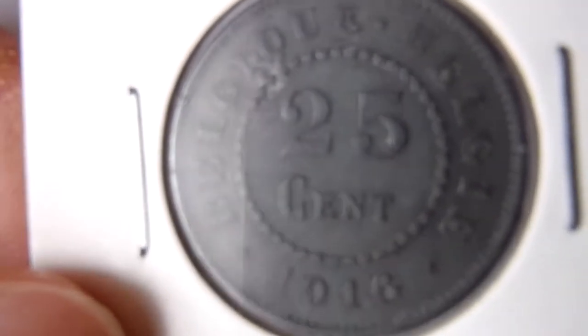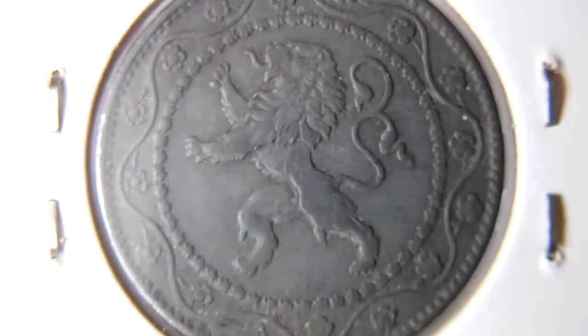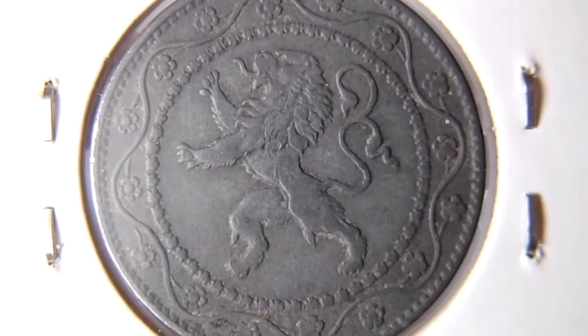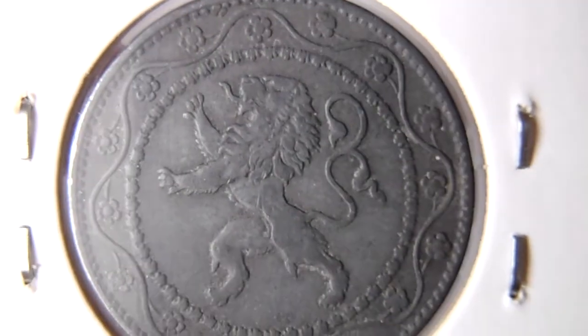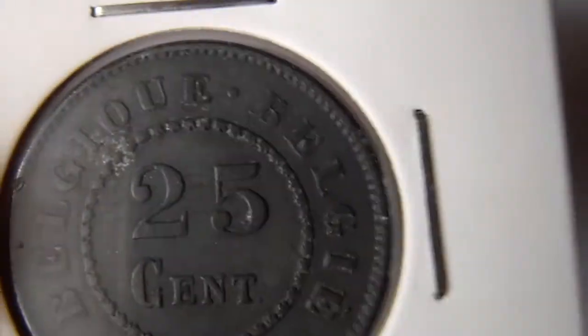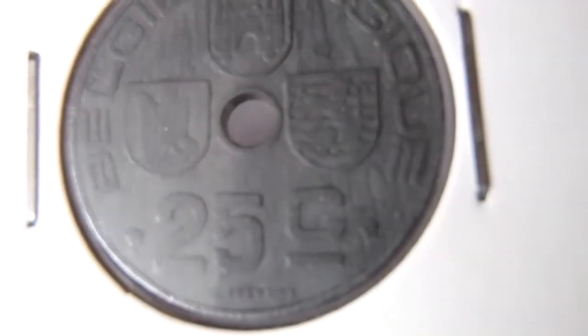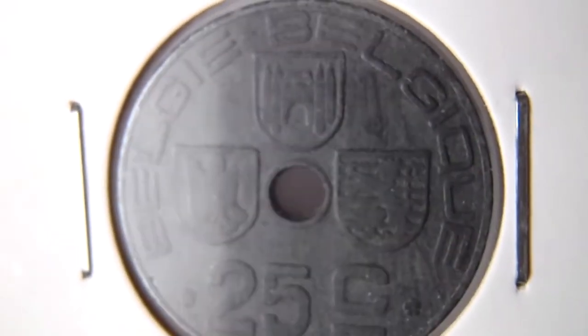Then 1916, I think this is a zinc coin from the First World War. Nice lion design. And again a zinc coin, 25 centimes, but this is from the Second World War.